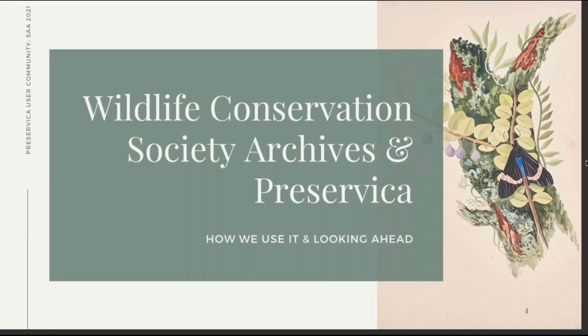I am the archivist and photo collection manager at the Wildlife Conservation Society. I'm going to give a look at how we use Preservica right now and how we're looking at using it going forward.